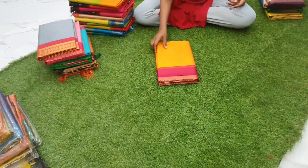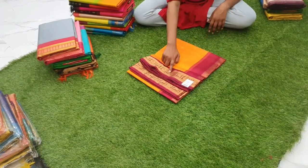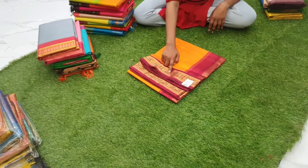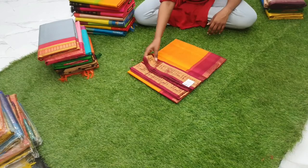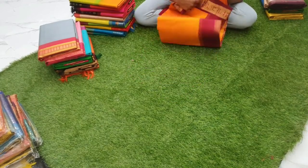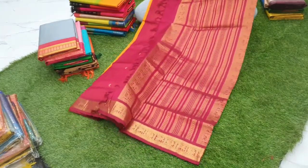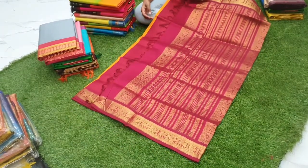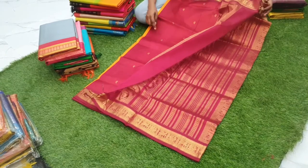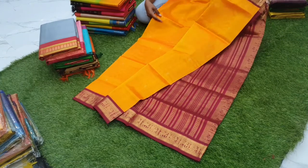Sari number five is a beautiful mango yellow with pegasus and swan design over the border, priced at 5200. The body has full buttas all over in maroon and orange combination. The pallu is a very beautiful color combination and the blouse has paisley buttas all over.